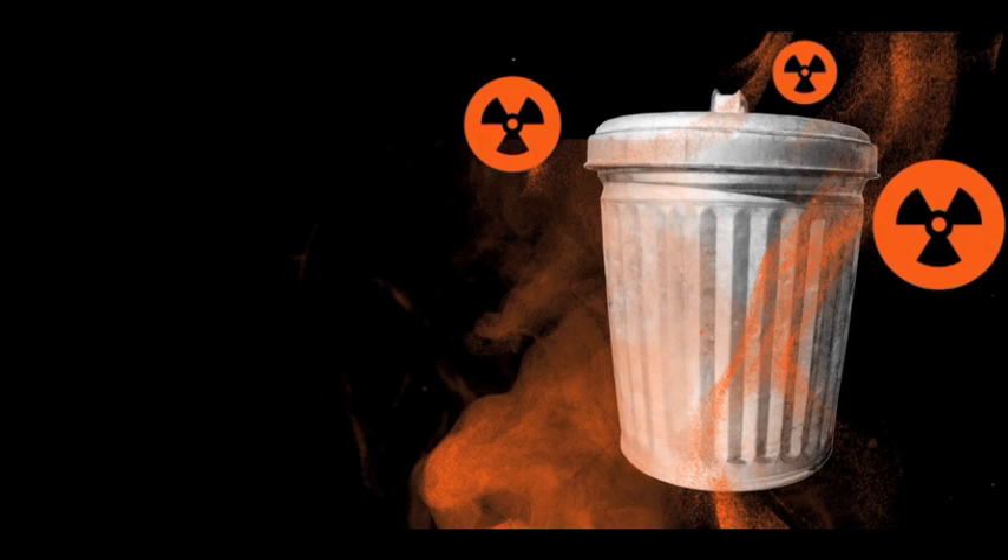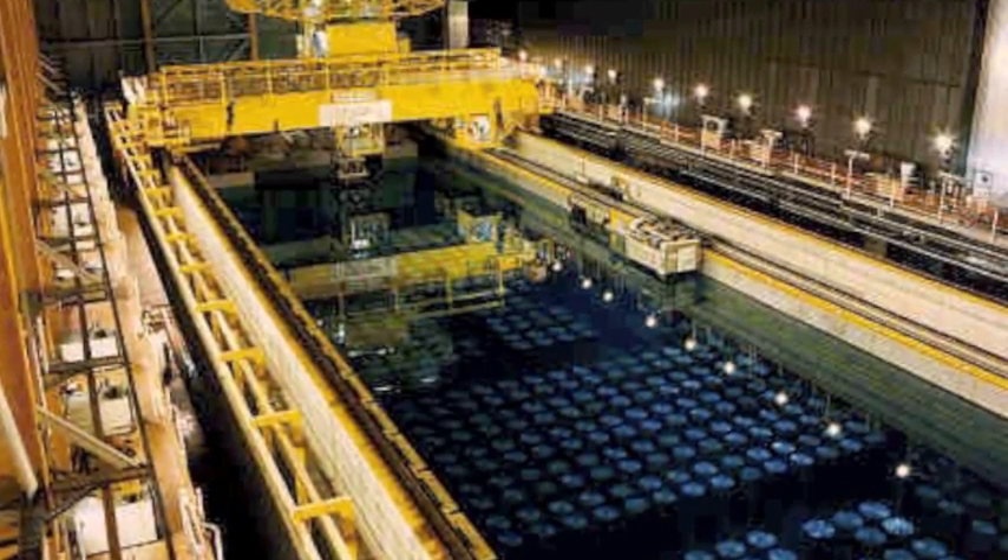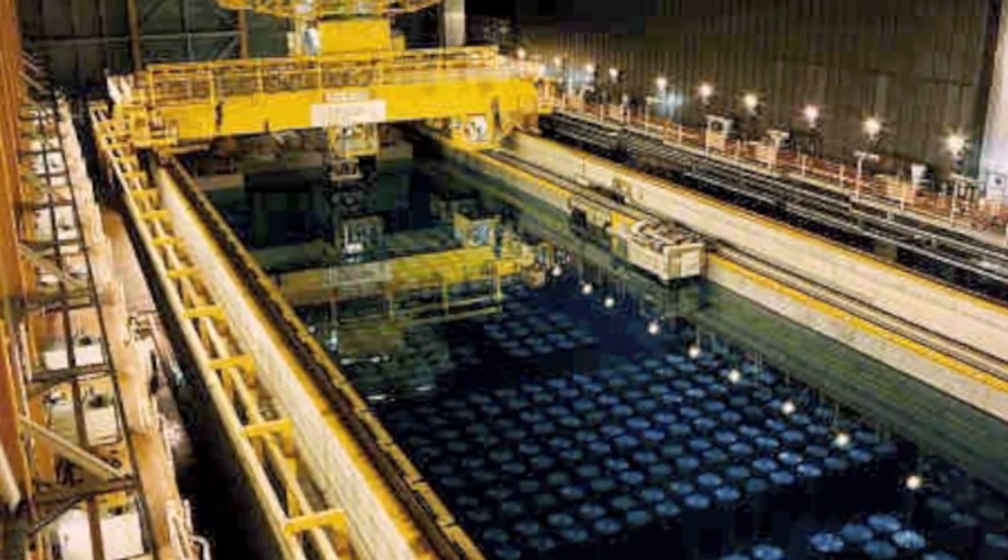So what do we do with this waste? First, it is temporarily stored for periods of up to 100 years, in order to allow it to cool and to decrease in radioactivity. This storage initially takes place in water-filled containment pools, so that the cooling can occur.